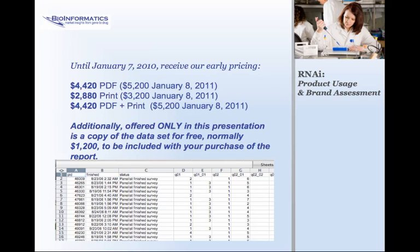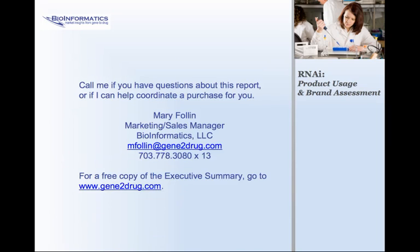Take a look at what we have for you. Until January 7th, take advantage of our early pricing, and we will also provide you with the data set at no additional charge. If you're ready to start using this report today, call me — I'll help you get that processed. If you need more detail on the report, check out the Executive Summary on GeneToDrug.com. Thank you again for your time.